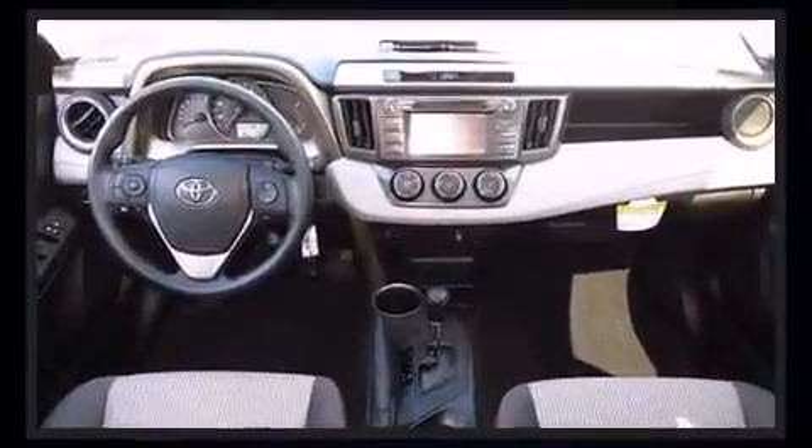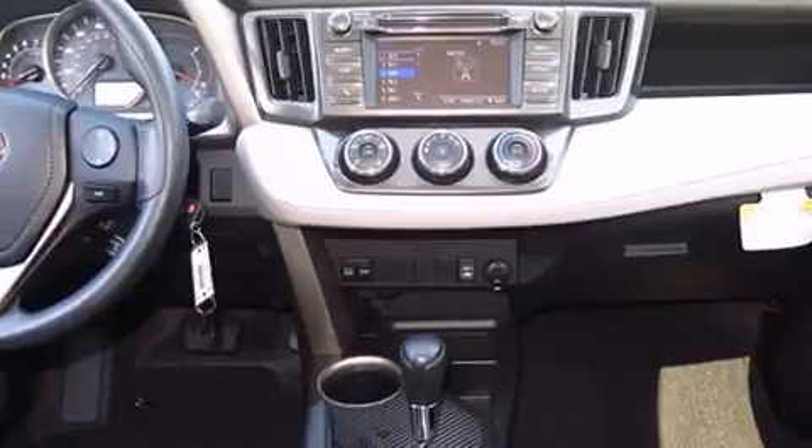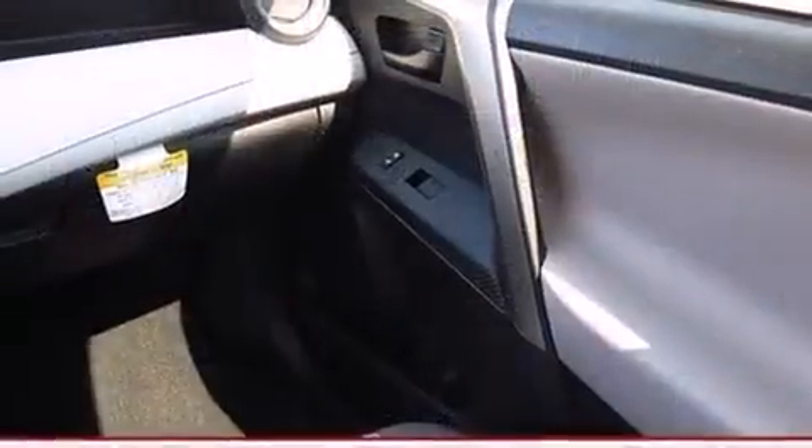A wealth of standard features means that you no longer have to sacrifice, such as remote keyless entry, a rear window wiper, an outside temperature display, a roof rack, and a split folding rear seat.